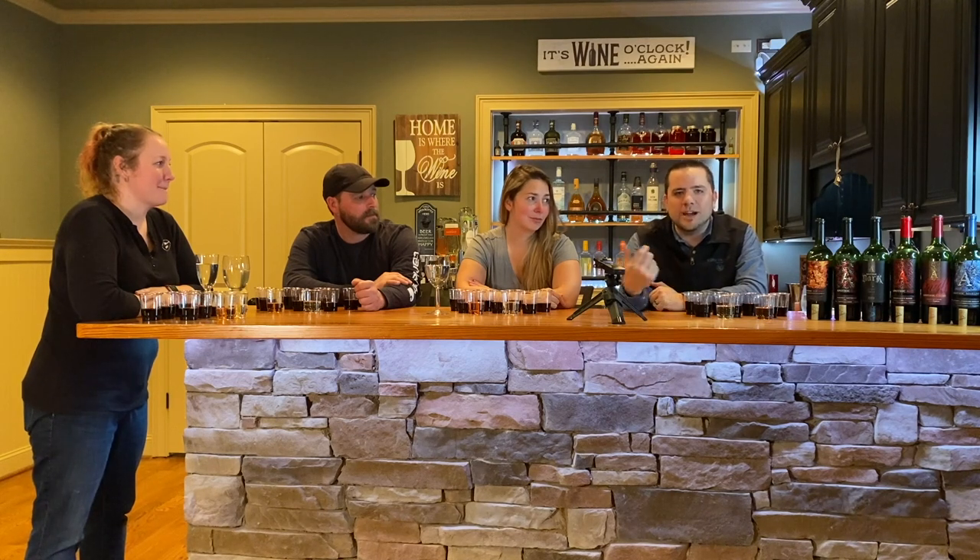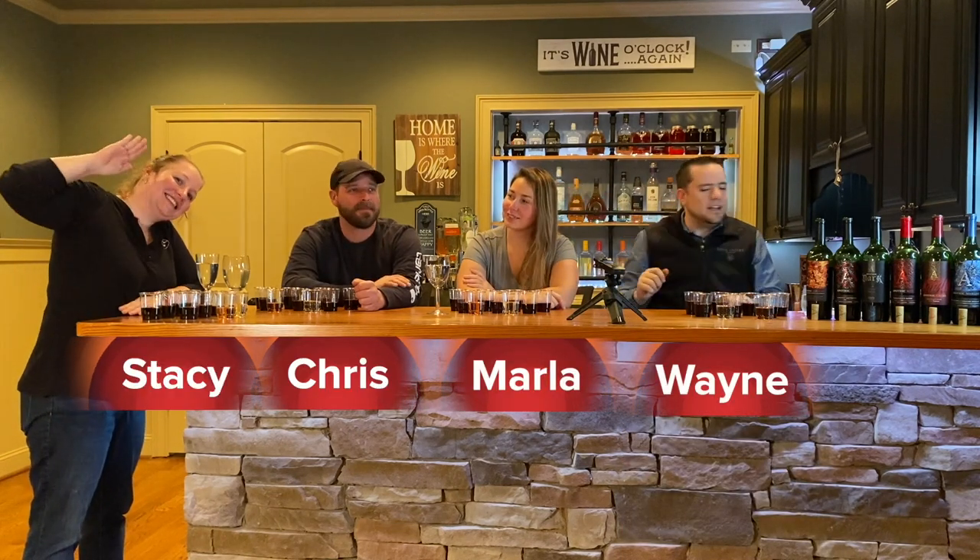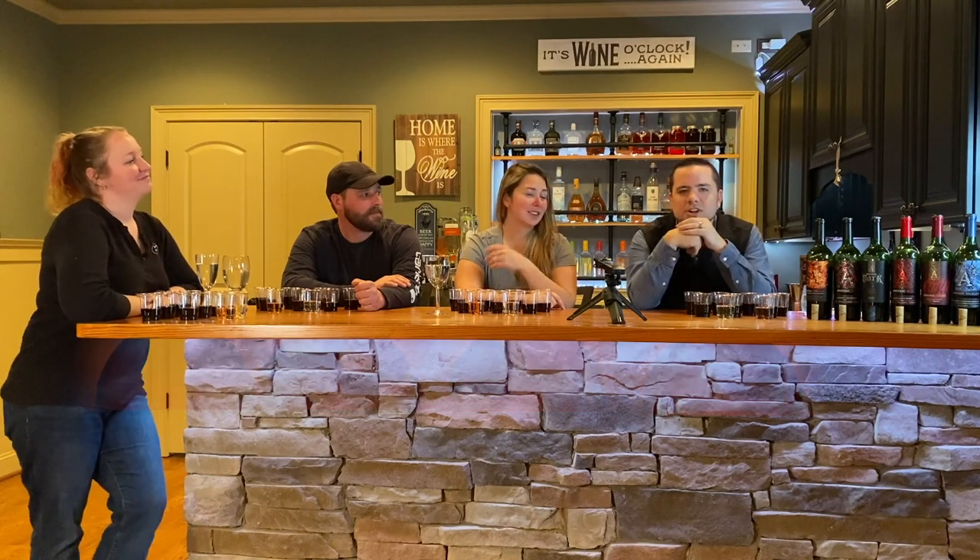We've got some other red wine drinkers that I keep finding drinking other stuff other than this, so we're going to see what they think of this wine. This is my friend Marla, her fiancé Chris, and you all know the other Morgan. So with that, let's get started.